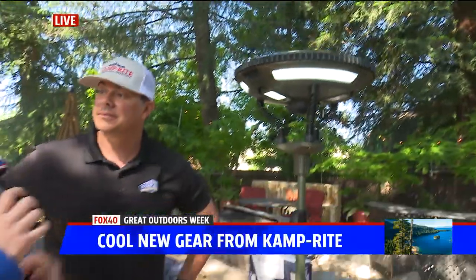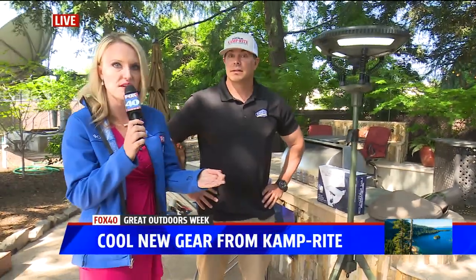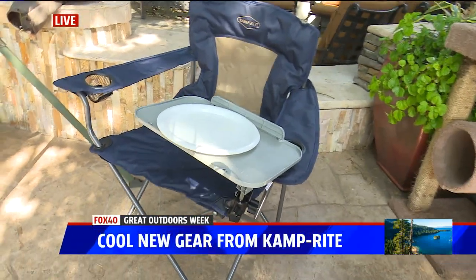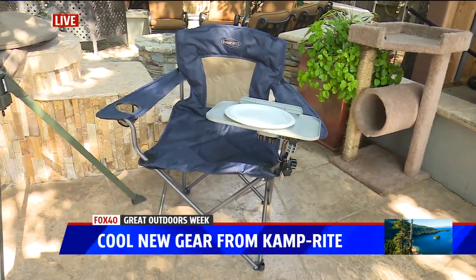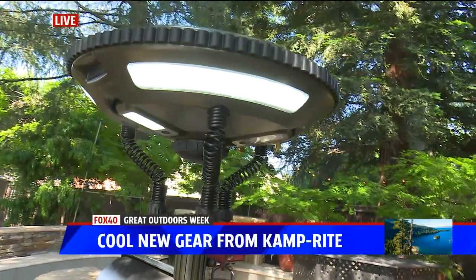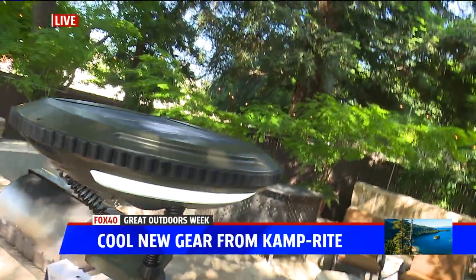What I love about Camprite is you make it easier for people — you're thinking about what people need when they go camping and how to make life easier out there. That's our motto. We want you to spend less time setting up your camp and more time enjoying it. We don't want you to fumble around with a lot of different things that take away from your enjoyment of being in the outdoors.